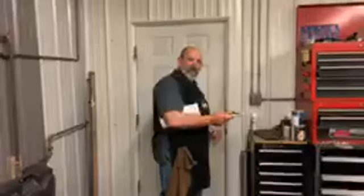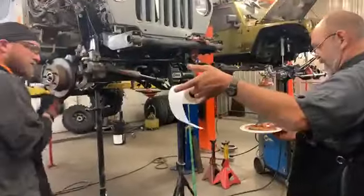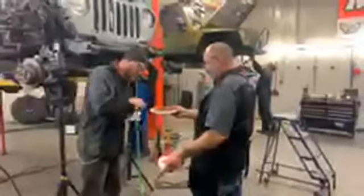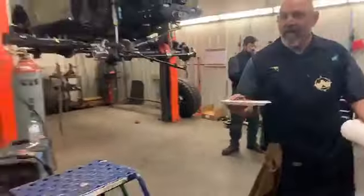We'll leave the fab shop — Mason, maybe you can spin around and give them a quick look. We'll be back for a more detailed tour another day. We have a full fab shop, we can do about anything: full roll cages, custom suspension, in addition to our normal stuff. We're smoking hot over here. This is our Jeep shop.